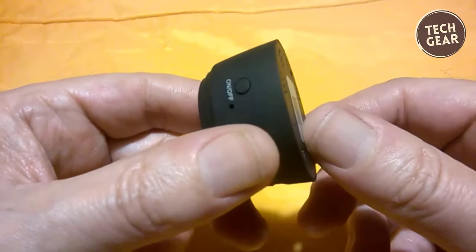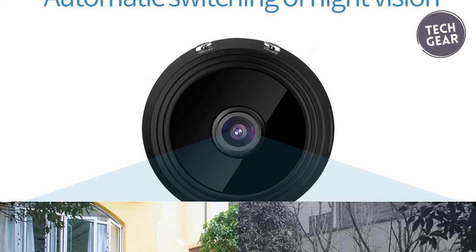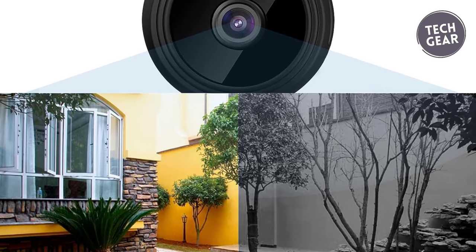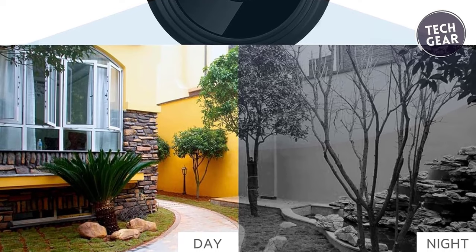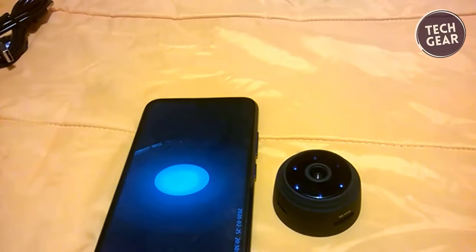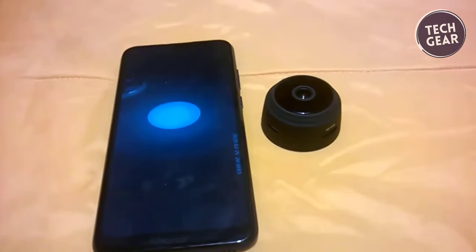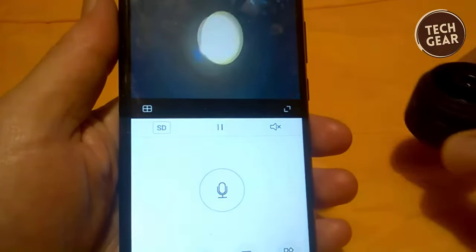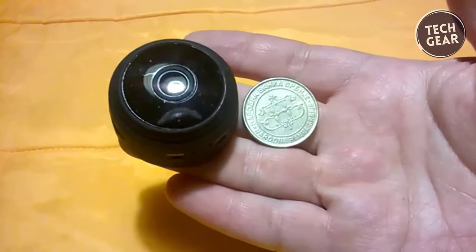With its advanced night vision capability, the camera ensures a watchful eye even in pitch black conditions. Nighttime, when suspicious activities often occur, is no longer a blind spot. This mini camera isn't just about security — it's about convenience. Safeguard your home and loved ones with the quick installation process: turn on the camera, connect to Wi-Fi, and add it to the app. Your security needs have found an affordable, user-friendly, and incredibly effective match.